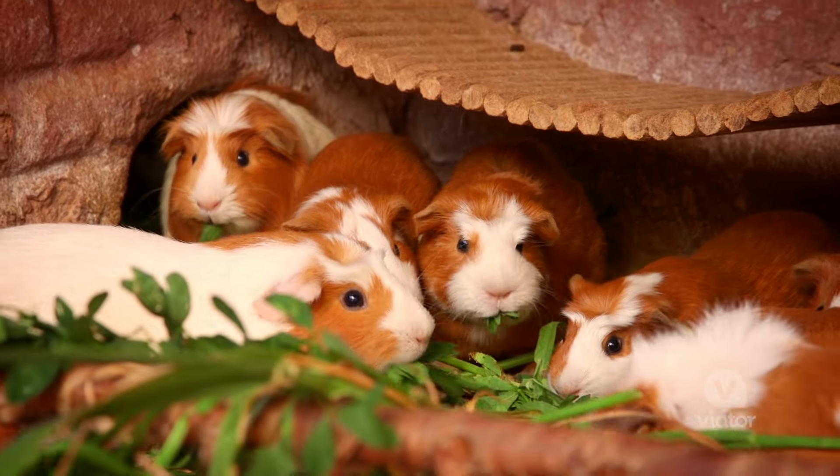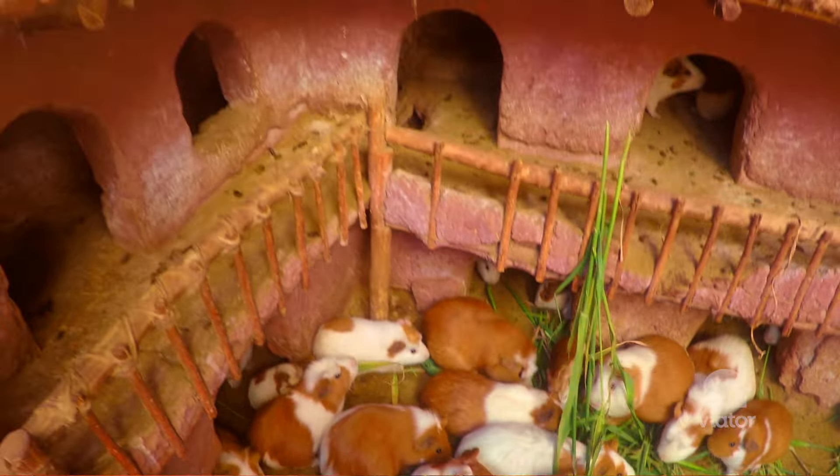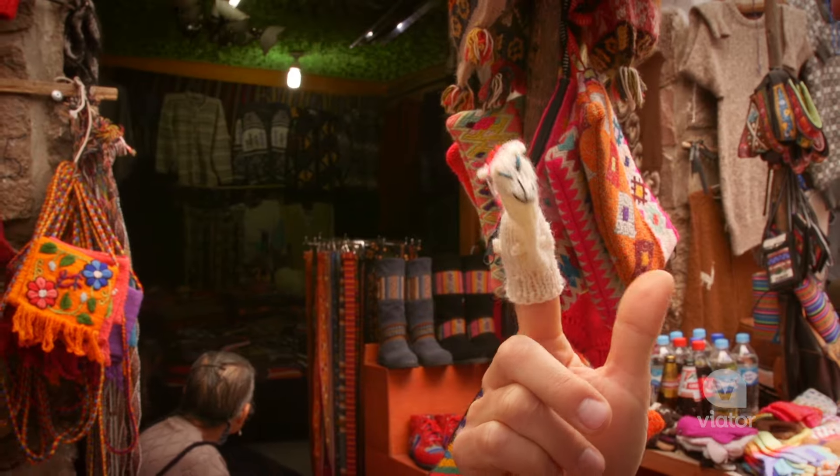Have you ever seen a guinea pig castle? Well, now you have. This is so cool.